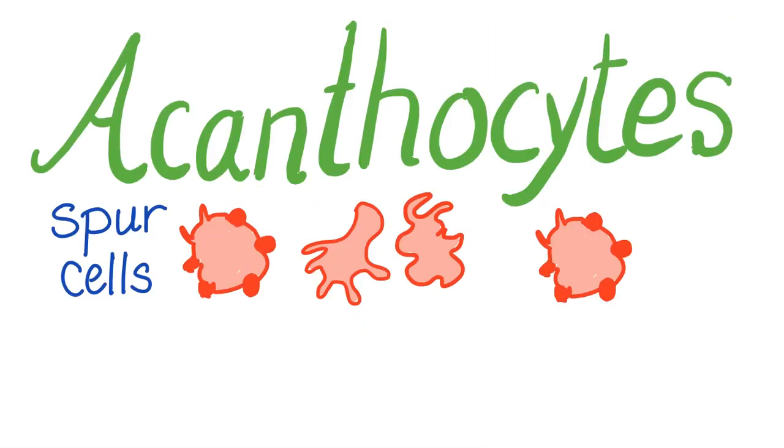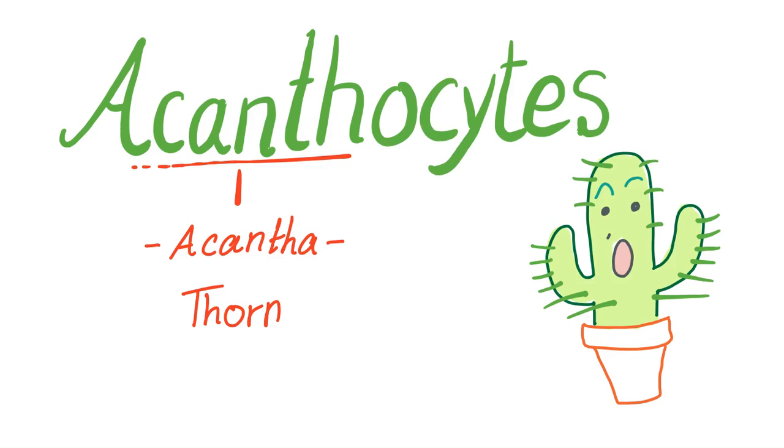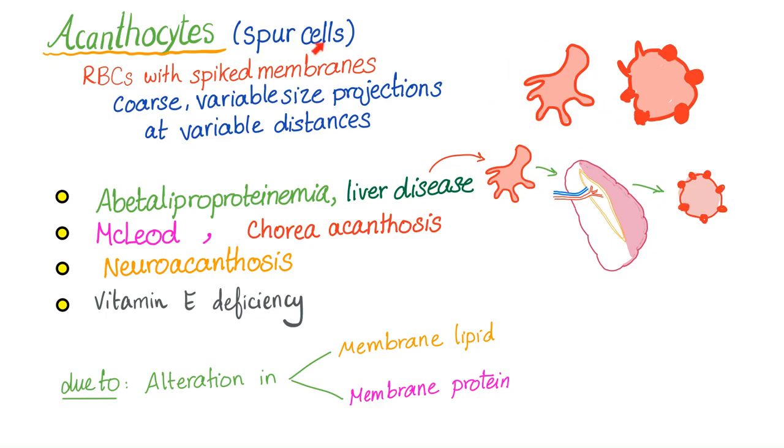Let me remind you about acanthocytes. The word comes from 'acantha,' meaning thorn — so these look like cells with thorns, or spur cells. These red blood cells are damaged. Definition: red blood cells with spiked membranes, with coarse, variable-size projections at variable distances — nothing uniform or regular. You see acanthocytes in abetalipoproteinemia, liver disease, McLeod's disease, chorea acanthocytosis, neuroacanthocytosis, and vitamin E deficiency — because membrane lipid and protein are altered.